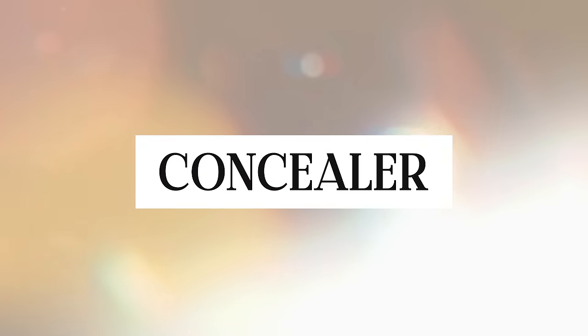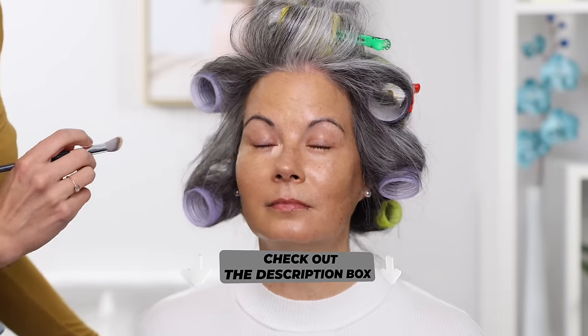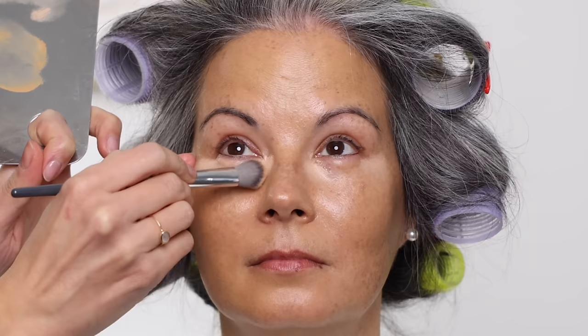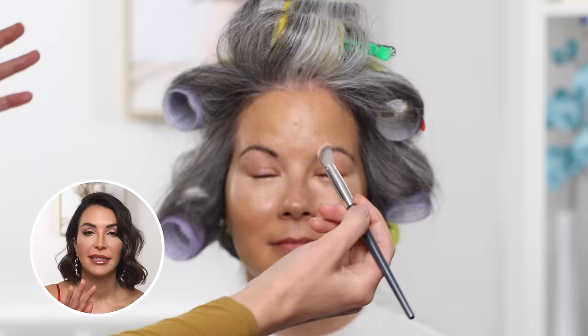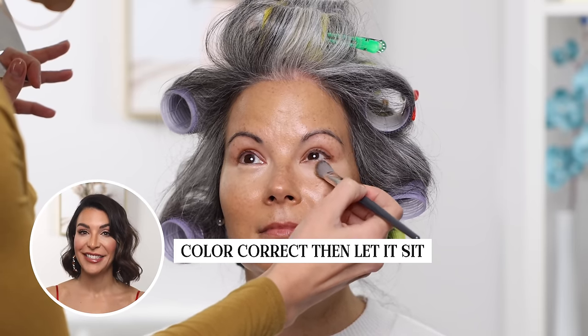For concealer I use the elf Hydrating Camo Concealer, and the first color I used was Peach. I apply it right on the inner part of the eye — that's where we tend to have depth, recession, and blueness in color — and a bit in the corners of the eye where we also have discoloration. Using stippling motions with a concealer brush builds that up. Then I step back and wait — you want to let that concealer dry down and oxidize a little bit before doing anything else under the eyes. Color correct first, then wait a bit.